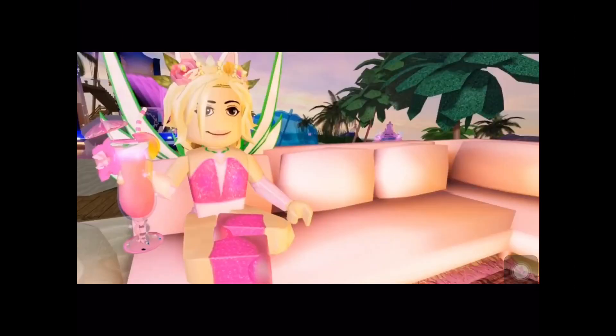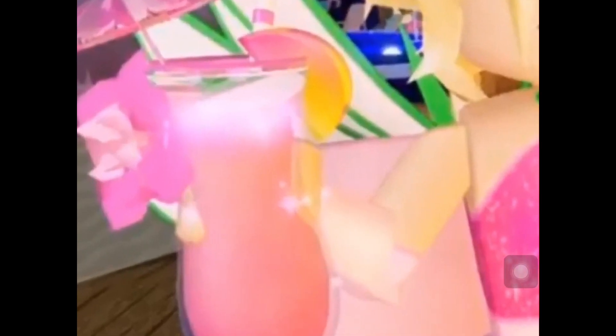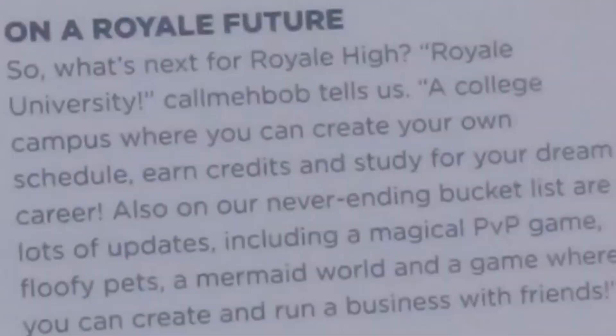You've probably already seen this photo because every other Royal High tea spilling video has it. As you can see, there's a stage back there and what looks to be a fountain — a beautiful fountain. This place is so beautiful and gorgeous. There's also a drink with a little umbrella thingy.